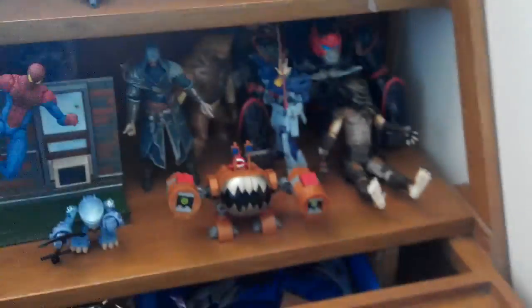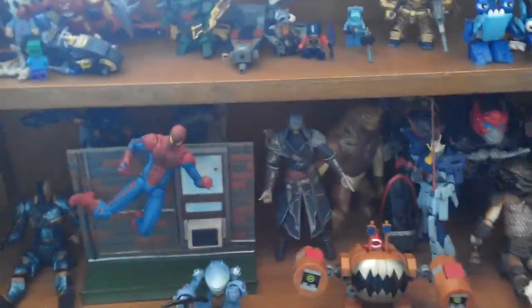Hey guys, welcome back! This is not actually a review, it's just a preview of my collection from my review table. So let's have a look at what I have. First I got Stroke there sitting there, there's Top Spin at the back, Spider-Man Marvel Select, and on the back there is a Predator — you can't really see it.